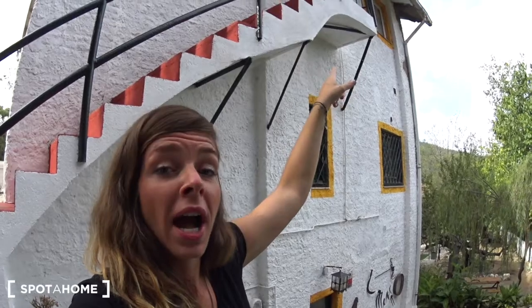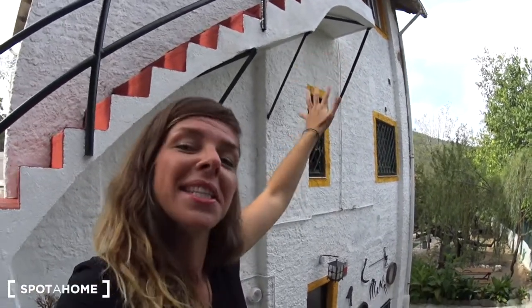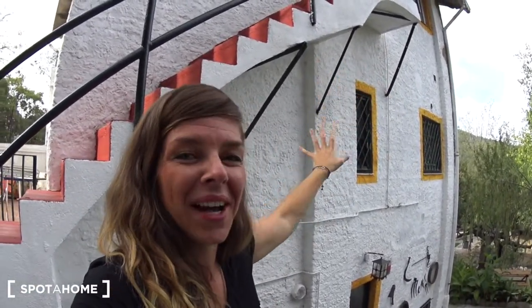Behind me is the entrance of the house, right on the street that leads to the train station. You enter this door and here you have the stairs going up to the apartment. It's a house inside a house — or an apartment inside a house. And this way you have access to the garden.